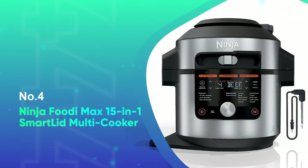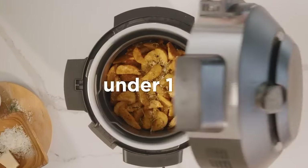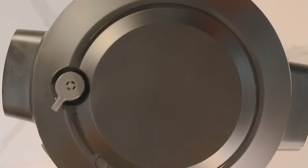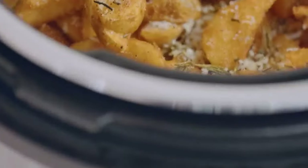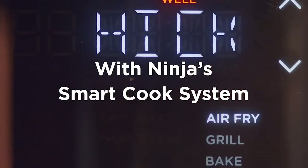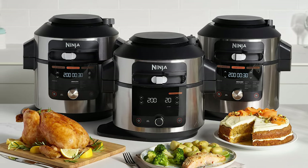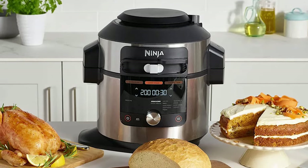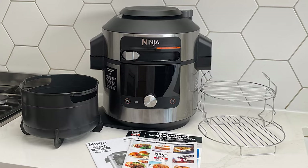Number four, the Ninja Foodi Max 15-in-1 Smart Lid Multicooker. The 8-quart or 7.5-liter Ninja Foodi Max adds air frying, grilling, broiling, and dehydrating to the long list of cooking methods offered by the best Instant Pots. It even offers the ability to introduce steam when air frying, which when paired with the built-in thermometer, ensures that you cook the perfect steak. On test, we were also impressed by its ability to perfectly cook a variety of dishes from beef chili to fries. The large capacity is ideal for those who have several mouths to feed, although the multi-cooker is bulky and takes up a lot of space on the countertop. The Ninja Foodi Max doesn't have presets with defined temperatures and times for different dishes, as Instant Pots do. Instead, you'll need to refer to the cooking charts that come bundled with the multi-cooker, and we found these to be comprehensive and very helpful.